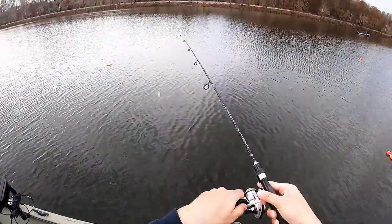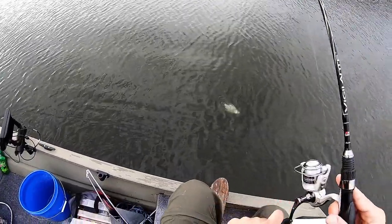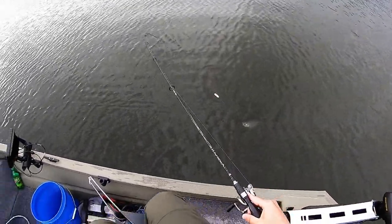Crappie! The way that hit — crappie all the way. Not a bad one.